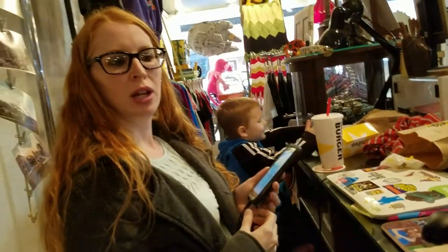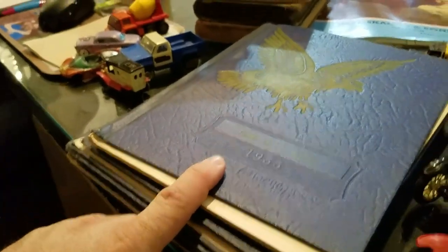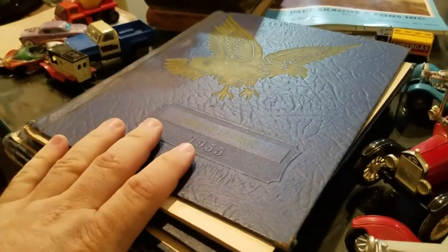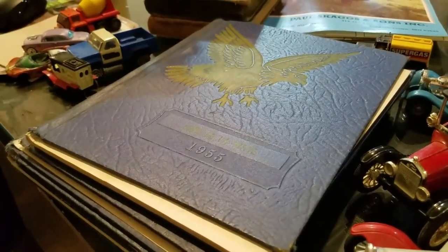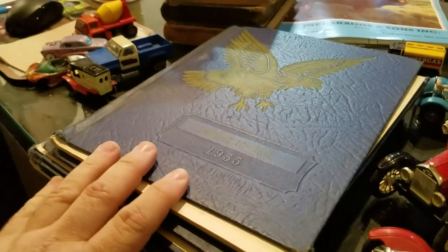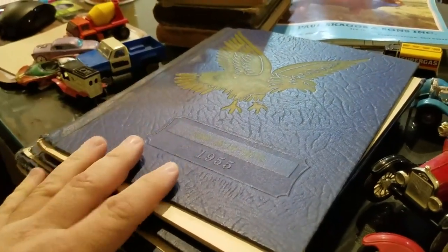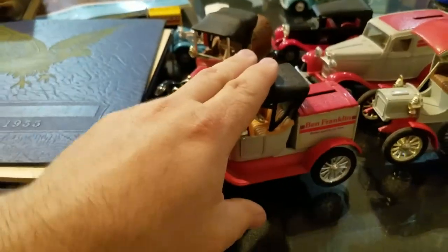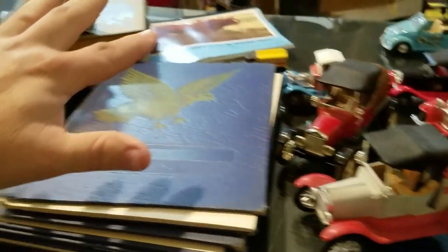How old's your dad? He is 81 years old, so he's in these yearbooks, and he loves looking through these. It's very nostalgic for him — really cool to be able to get these so that he can spend some time walking down memory lane. I paid 30 bucks for all of it — five bucks a piece for the yearbooks and ten dollars for everything else. Pretty good deal.